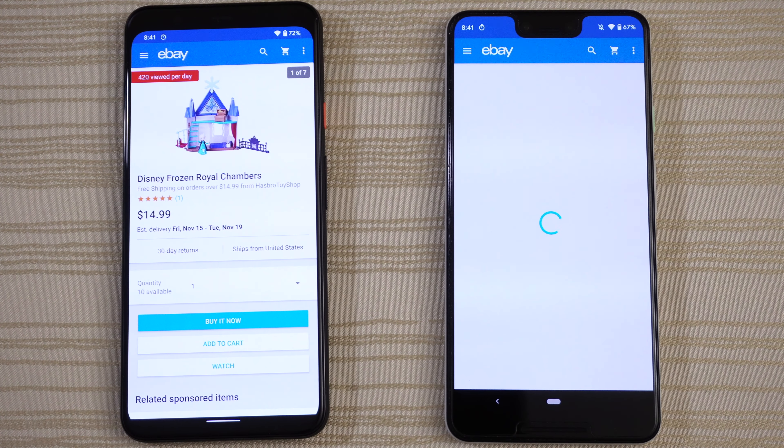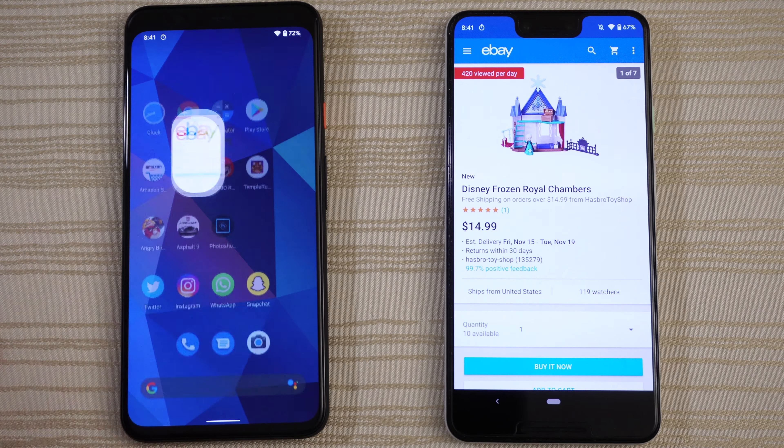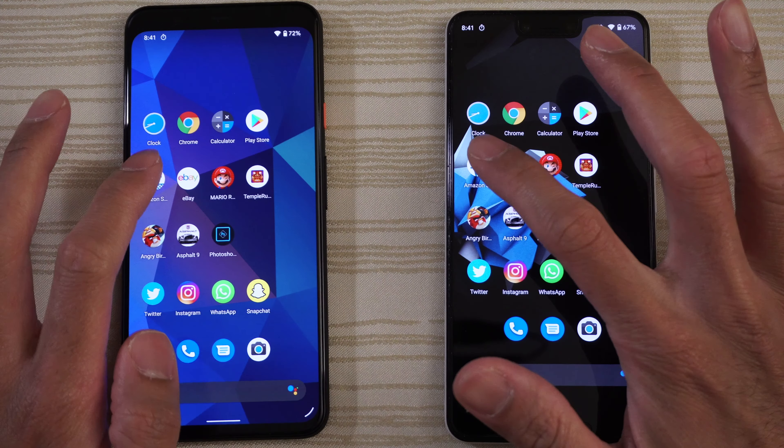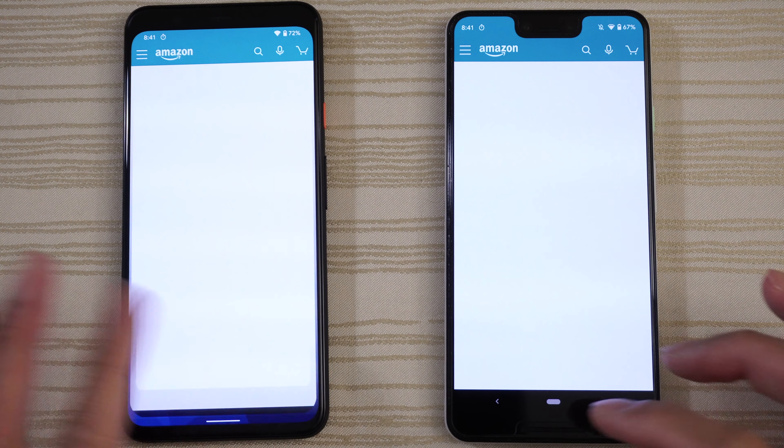eBay — the Pixel 3 XL kept it there, but a little bit of a stutter and slowdown, whereas it's much faster on the left. Amazon — now I've seen this before on the Pixel 4 XL, maybe this is an app thing where it's just blank. So I don't know what happened there.